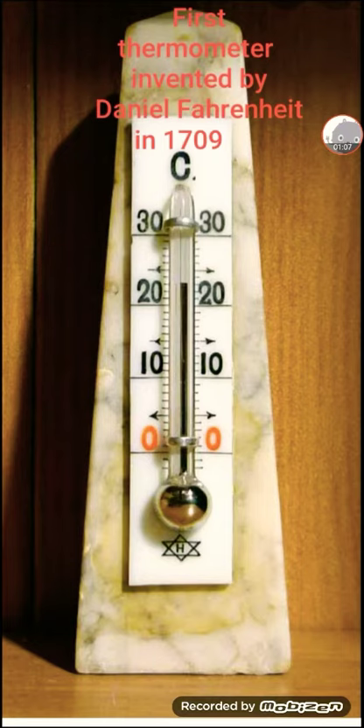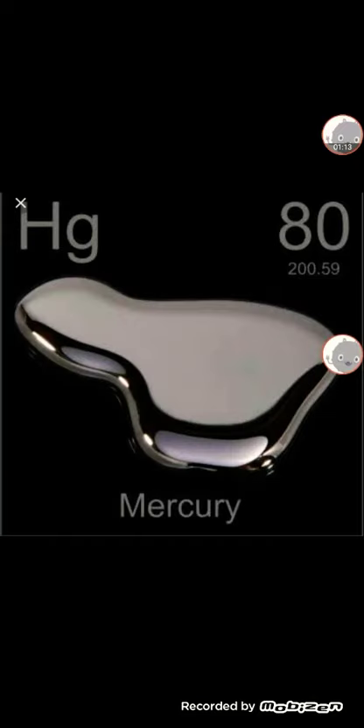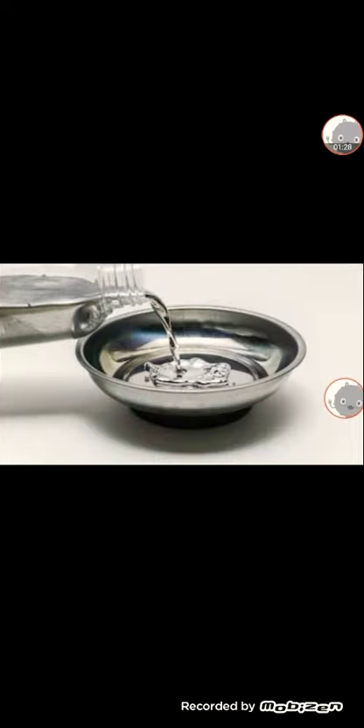That silver liquid is called mercury. Mercury is also known as Hg. There is a special property of mercury: when it gets hotter, it expands — it gets bigger. This gives you an idea about how the thermometer works.